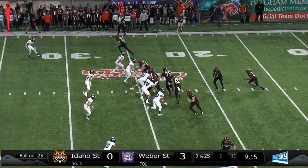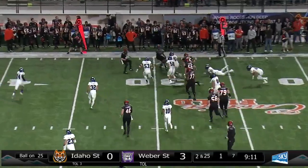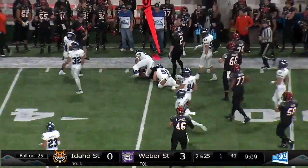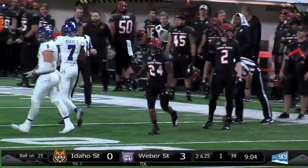Wildcats have almost seven men in the box and they give up the middle and breaking to the outside. Ty Flanagan spins around and he goes down at the 35-yard line. That'll be good for a first down.